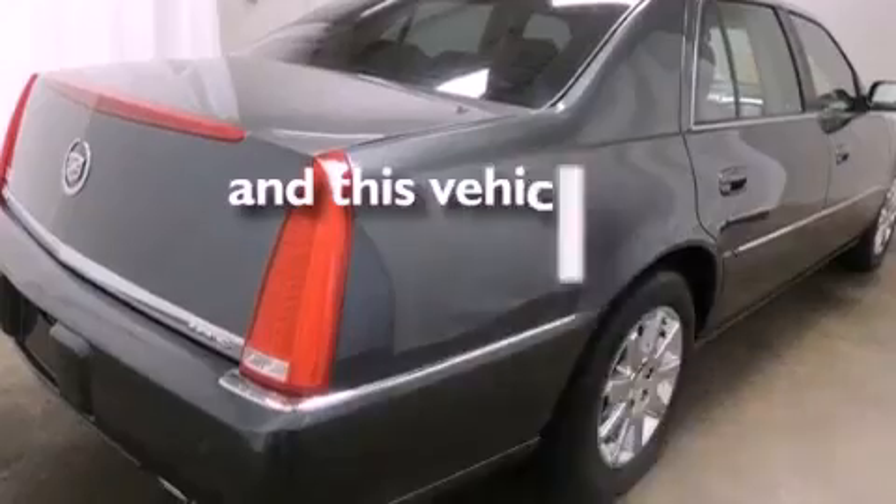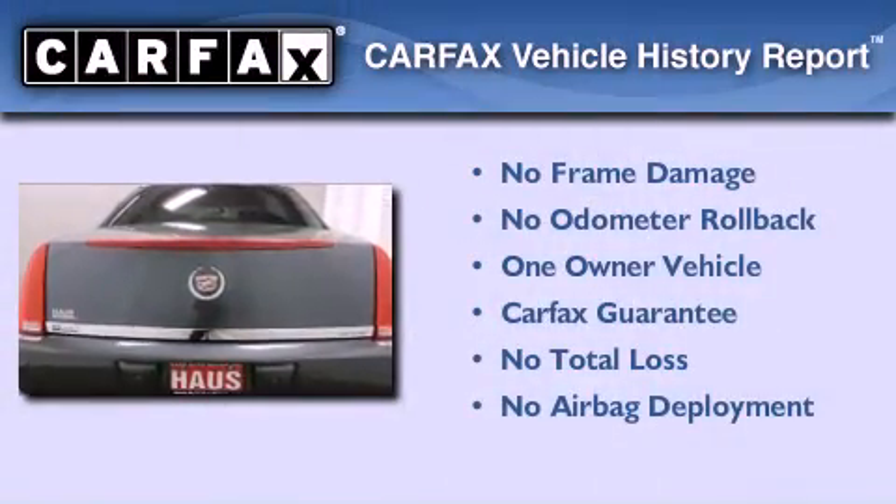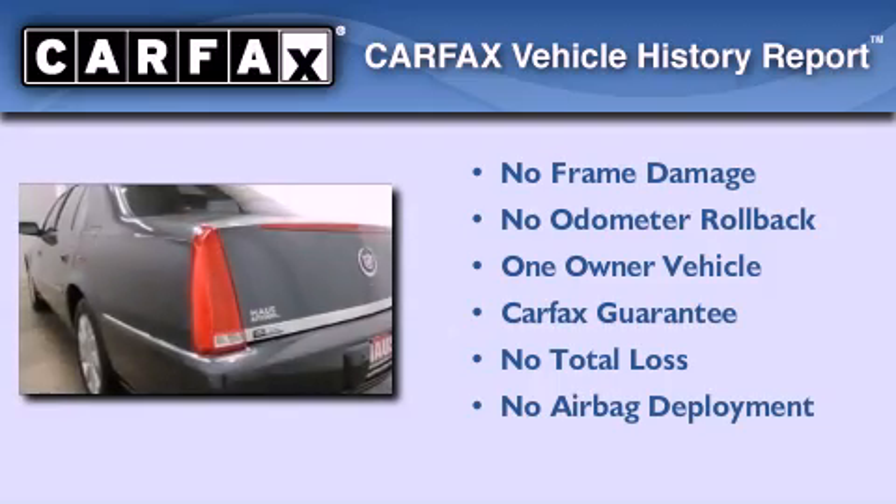This vehicle has fewer than 30,000 miles on the odometer. This Cadillac has had only one owner and it qualifies for the Carfax buyback guarantee.